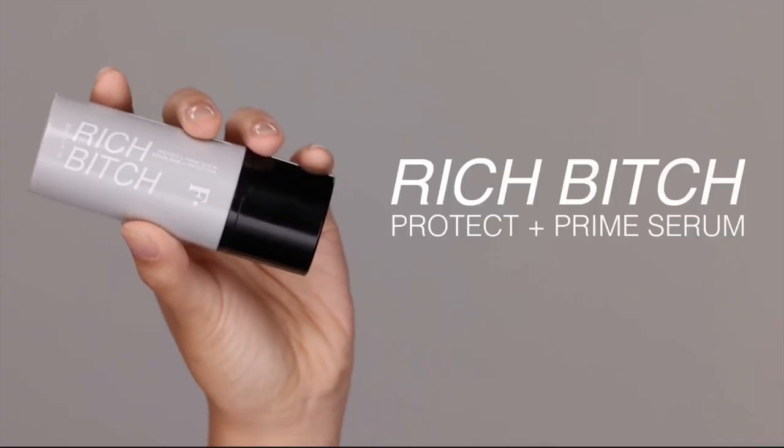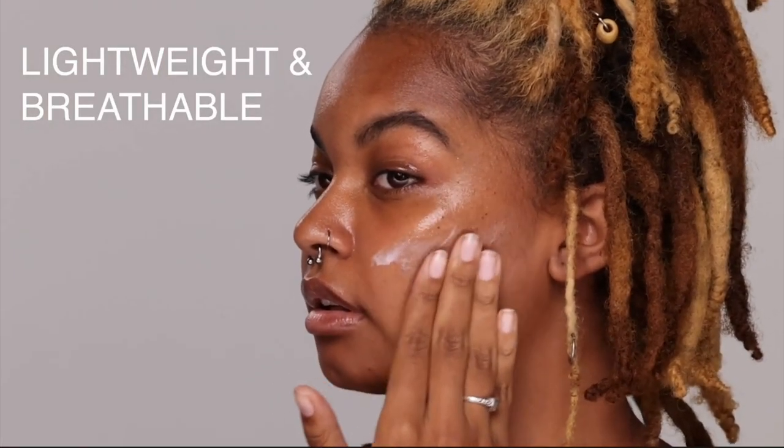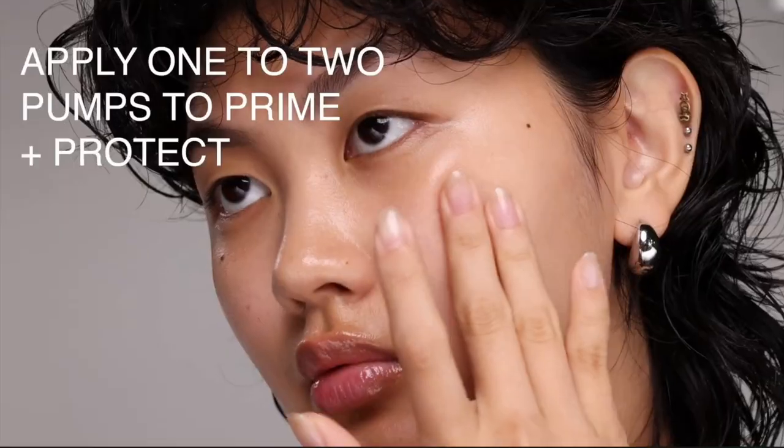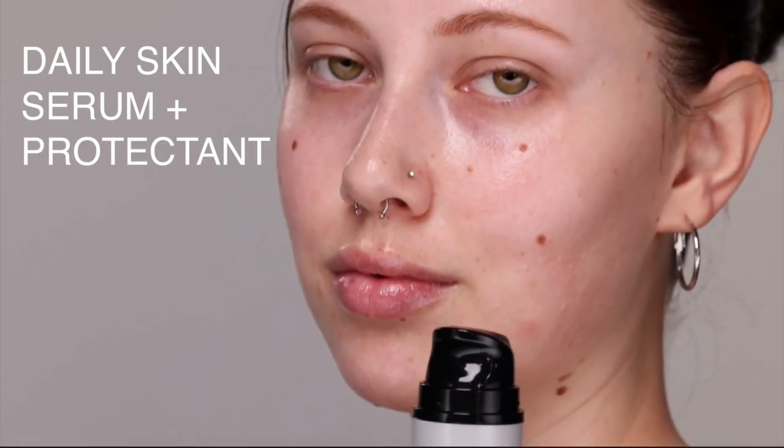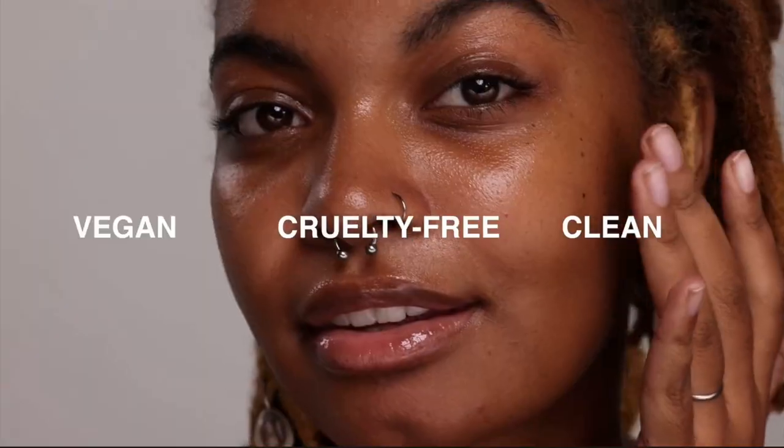Let me tell you what it says on the Sephora website. It is a hydrating, gripping primer. It's vegan, clean at Sephora, good for uneven skin texture. It's without parabens, hydrating, and cruelty-free. A gripping cream-to-oil primer that can be worn alone or lock in makeup. The highlighted ingredients are prickly pear seed oil, which provides hydration and supports skin barrier; yam root extract, which supports skin elasticity; and Japanese camellia oil. It says it visibly improves skin texture.